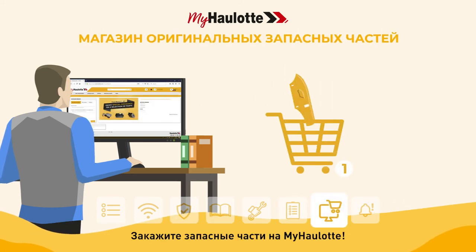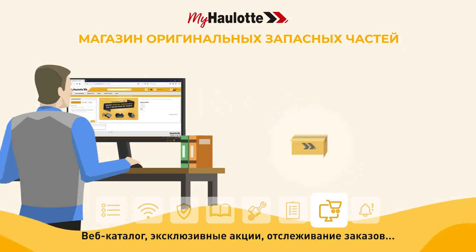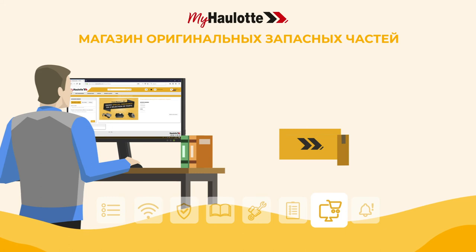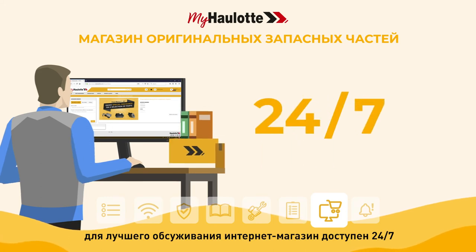Order your spare parts on myhorlot. Web catalog, exclusive promotions, order tracking. To better serve you, the online store is accessible 24/7.